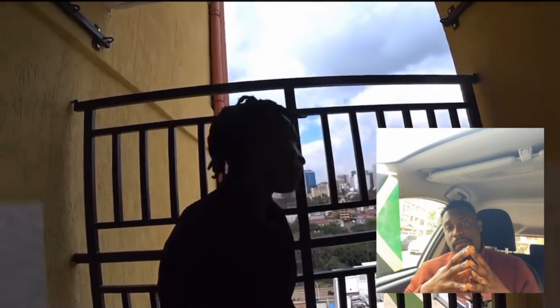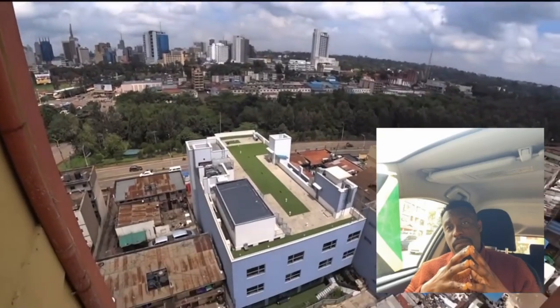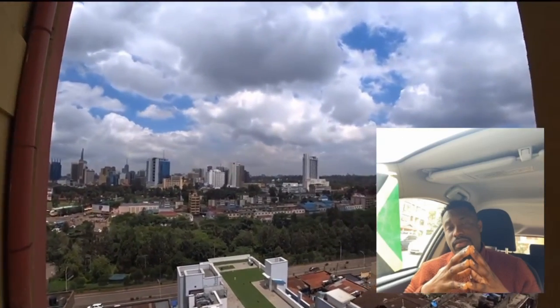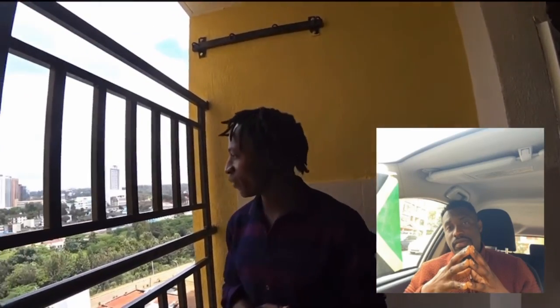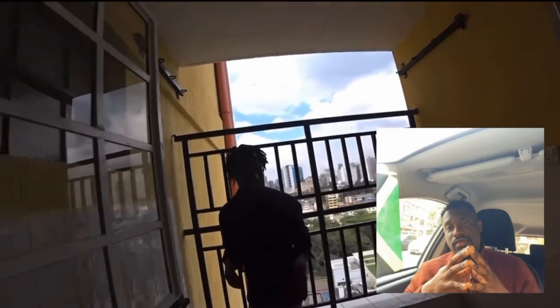So here, you can wash your clothes if they are dirty, something like that. And I love the view, guys. Wow, that is Nairobi — the beautiful Nairobi. Visit Kenya. Kenya is so beautiful. As you can see by yourself, Kenya is so beautiful, guys.